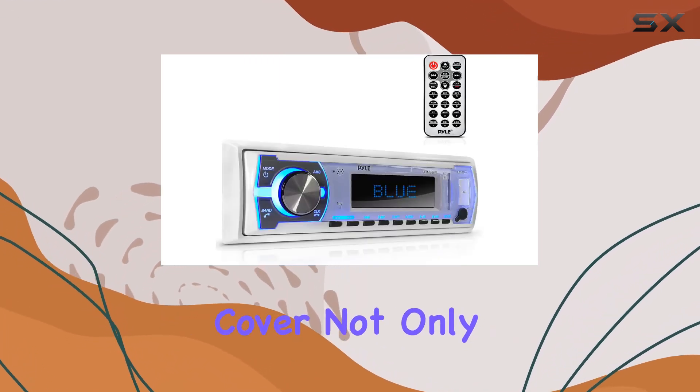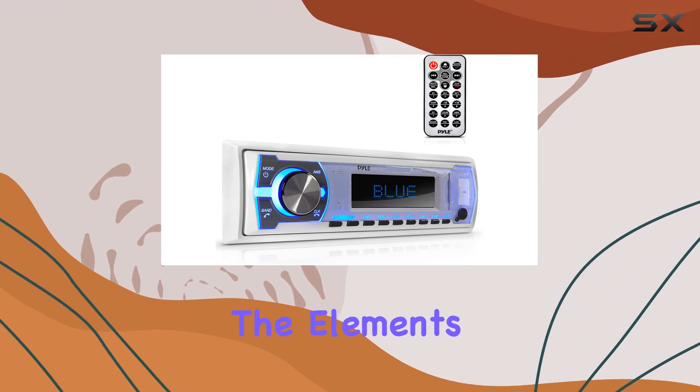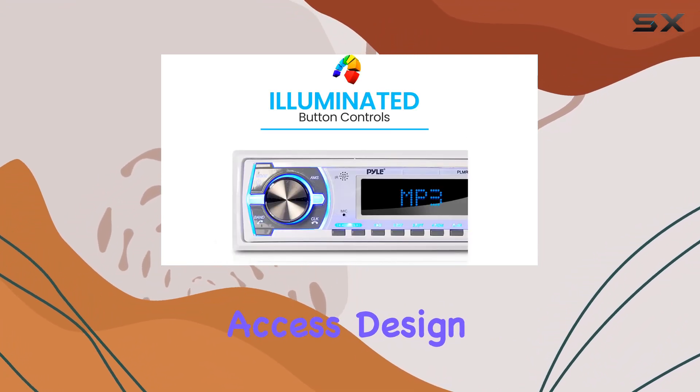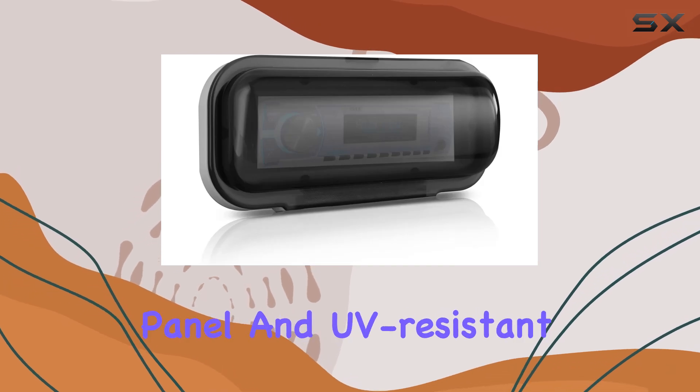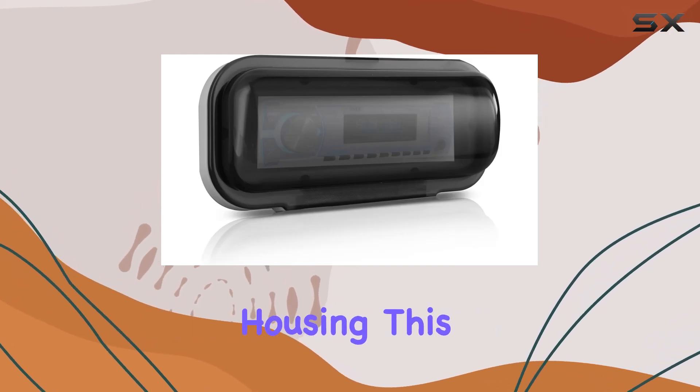And don't forget about the waterproof cover. Not only does it keep your marine radio safe from the elements, but its easy-access design ensures you can make adjustments on the fly. With a tinted front panel and UV-resistant housing, this cover is as stylish as it is functional.